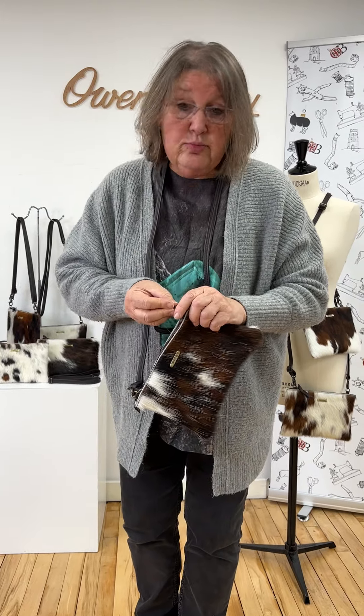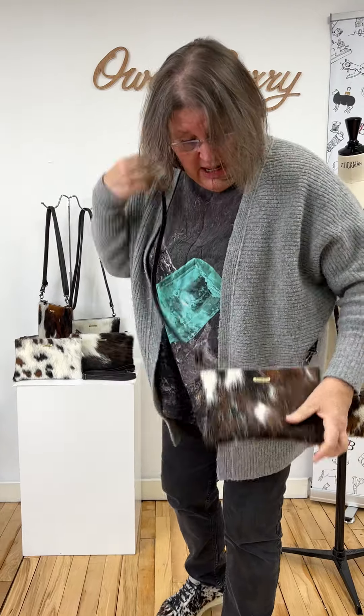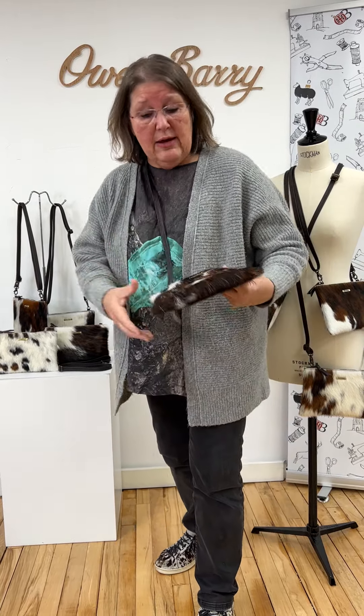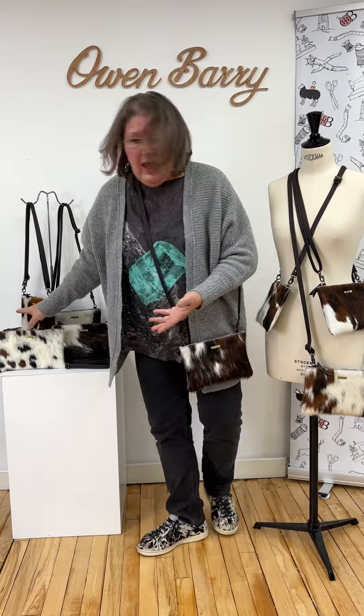Each one is slightly individual because every cow is individual. So when you're out and about — going to the races, and I know we're on Boxing Day — if you're going to New Year's Day races, get your order in because we can start shipping again tomorrow. It's great for walking the dog, you can get your phone, your cards, your keys, anything you need. Lots of different color combinations but all tricolor, all pretty.